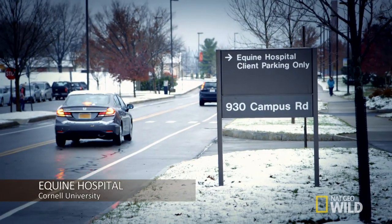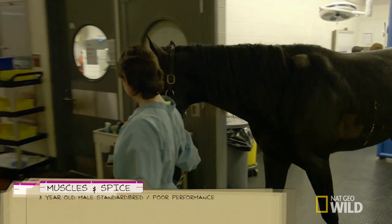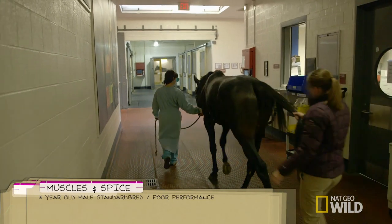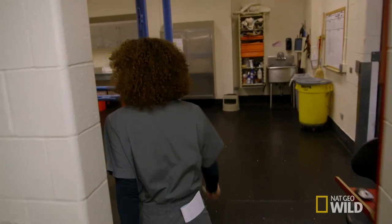So far the race to figure out what's ailing racehorse Muscles and Spice has been slow out of the gate. Our results on the treadmill didn't really explain why Muscles and Spice would be having poor performance, so the next step is definitely to check for gastric ulcers, and hopefully that'll give us some answers.